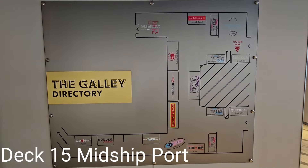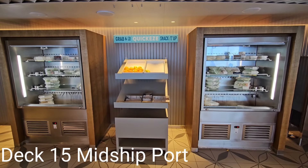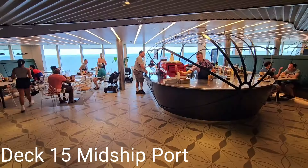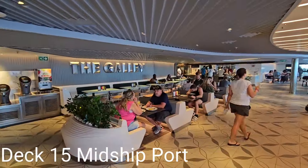Check the galley directory to familiarize yourself with the market-style food hall. Select prepackaged meals or snacks along with a beverage or salad when you want to sit down for a quick bite to eat.